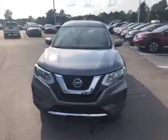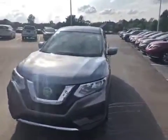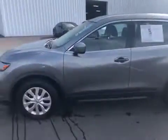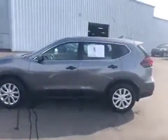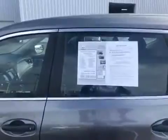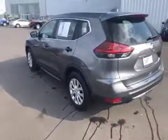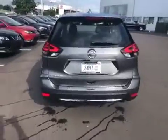All right Vicki, I wanted to go ahead and give you a short quick video of the Rogue that you inquired about. It's a 2018 Rogue. Low miles — only has 2,575 miles. So you're going to get a warranty on that. It is certified. You get a hundred thousand mile warranty from the existing miles.